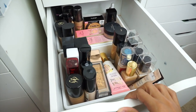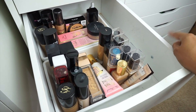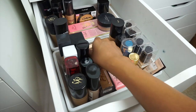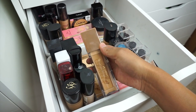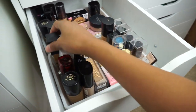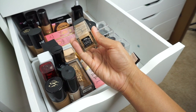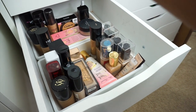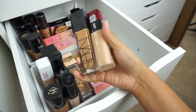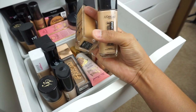Now let's do foundations — I'm actually super excited about this because I just did a foundation declutter, which I'll link in an iCard above. For the past week or so I've been testing the Stay Naked by Urban Decay so I can give you guys a full rundown in a monthly video. I really want to use the NARS one in Aruba, even though it's a little dark for me. So I'll pair it with the L'Oreal Infallible, which is too light, and hopefully combining them will give me a good match.